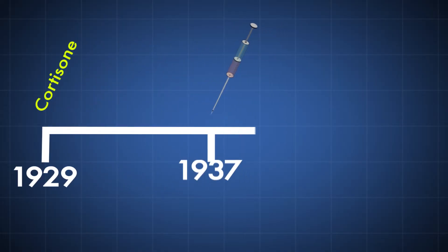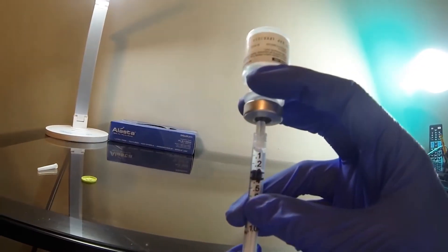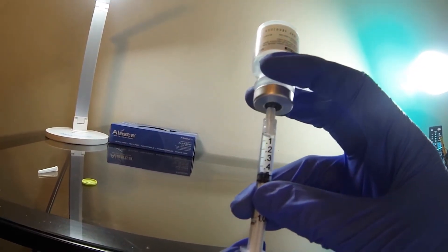Prolotherapy is another one that's been around for about 70 years or so. These are usually dextrose or sugar-based solutions with other additives to try and help stimulate healing in damaged tissue.